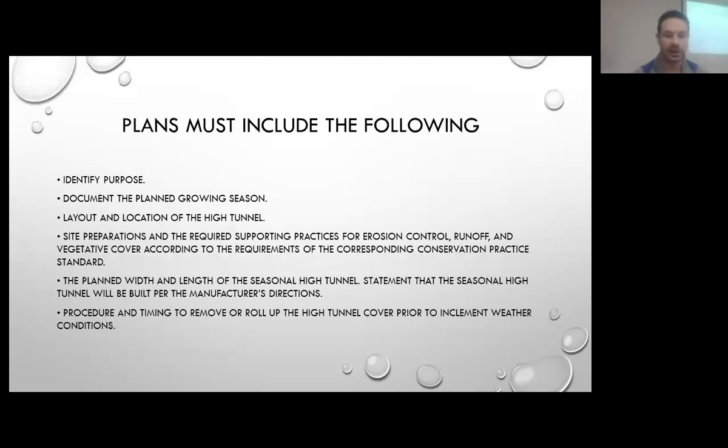We want to make sure we're putting it in a proper location and not going to create any additional resource concerns, particularly with water erosion. We go out to the site where we're going to be building it and look at all those different considerations — buildings, shading, highly erodible soils, slope — so there are a lot of things that we try and work with you on a plan basis.